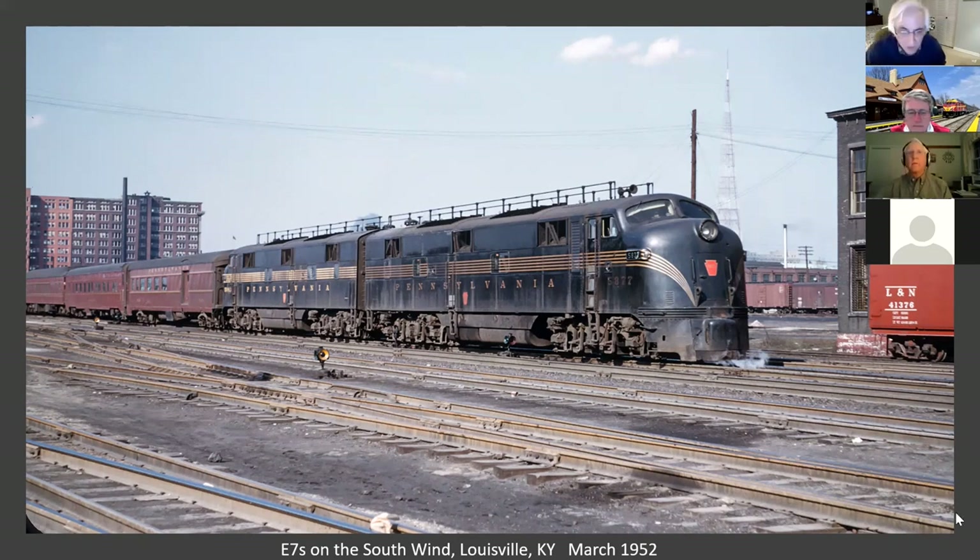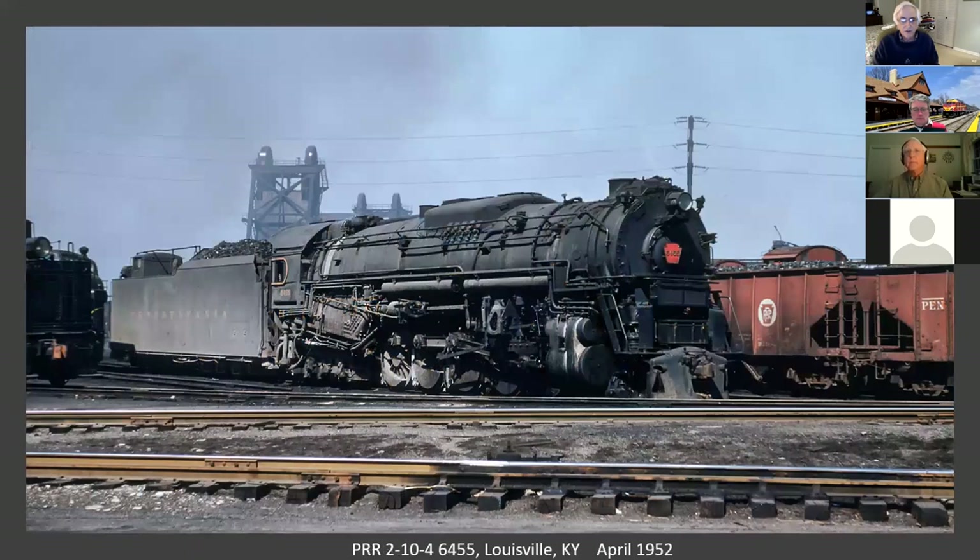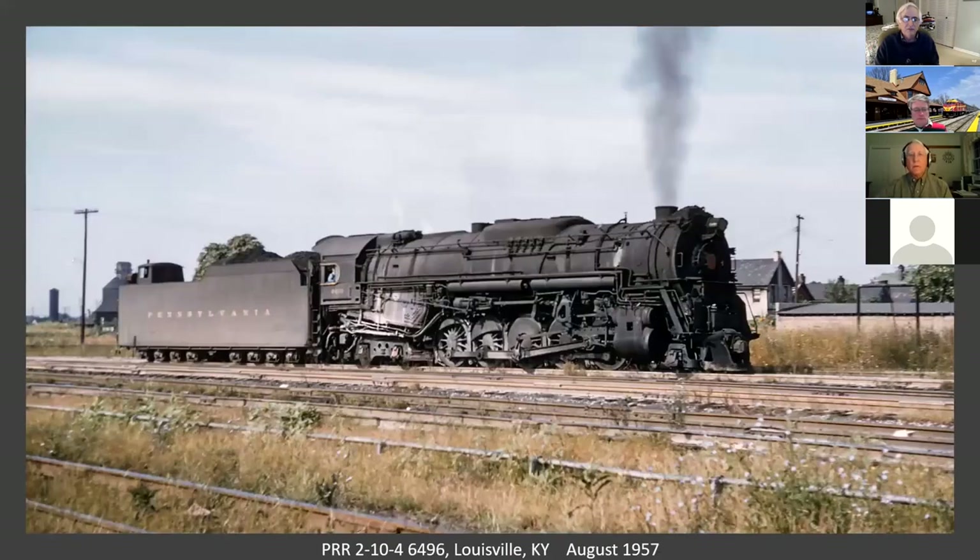Here are a couple of F units sitting in the yard in Louisville. Rodney did get some steam photographs. This is also in Louisville in April of 1952, the PRR 2-10-4. And here's another one in August of 1957.